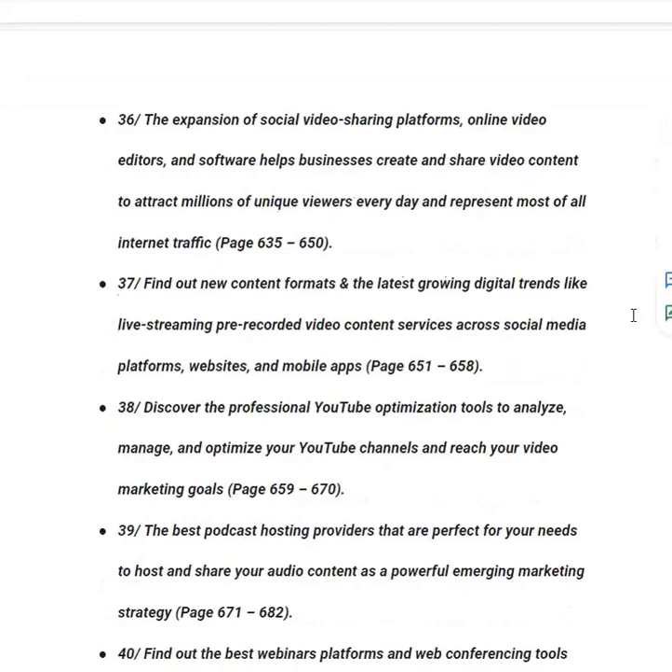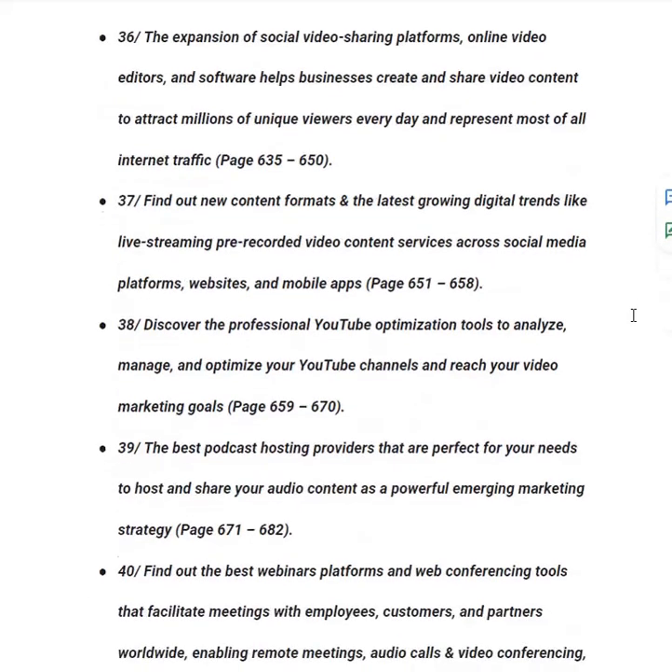In category thirty-seven, you will find out about new content formats and the latest digital trends like live streaming and pre-recorded video content across social media platforms, websites and mobile apps, from page 651 to 658. In category number thirty-eight, you will discover professional YouTube optimization tools to analyze, manage and optimize your YouTube channels and reach your video marketing goals, from page 659 to 670.